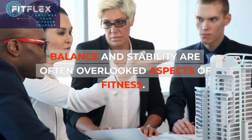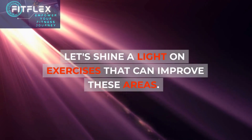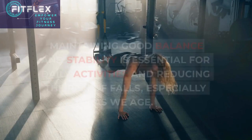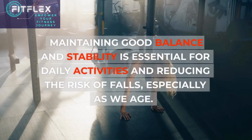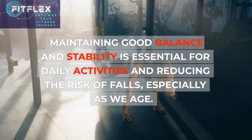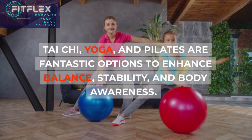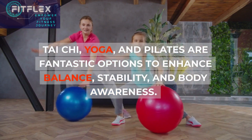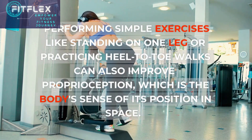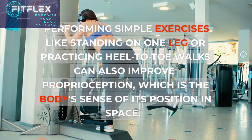Balance and stability are often overlooked aspects of fitness. Maintaining good balance and stability is essential for daily activities and reducing the risk of falls, especially as we age. Tai Chi, yoga, and Pilates are fantastic options to enhance balance, stability, and body awareness. Performing simple exercises like standing on one leg or practicing heel-to-toe walks can also improve proprioception — the body's sense of its position in space.